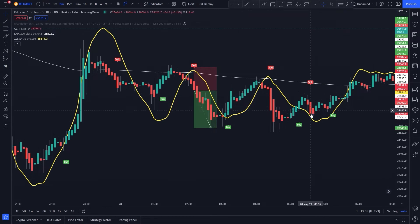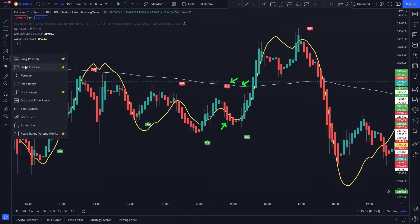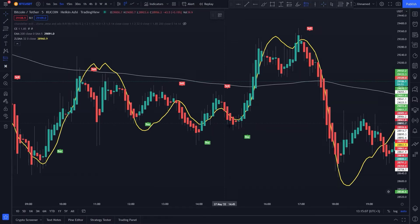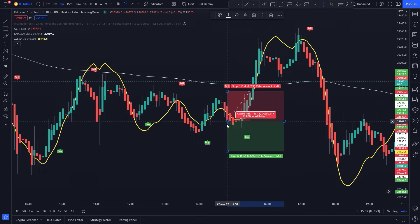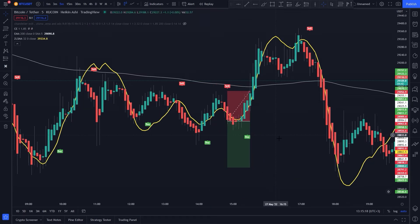The first short trade hits the target. Continuing to find more signals — here all conditions are fulfilled: sell signal, price is below 200 EMA, and the candlestick is closed below Zero Lag SMA. We take a short position with stop loss above the recent higher high and risk-to-reward of 1.5. However, this trade hits stop loss and it was a lost trade.